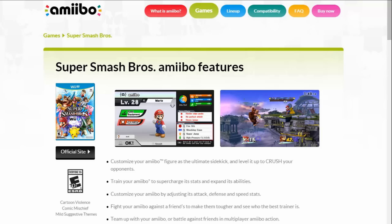We started going wild on Twitter a few minutes ago, as of this recording, about the Nintendo website with the Smash Bros. Amiibo page.